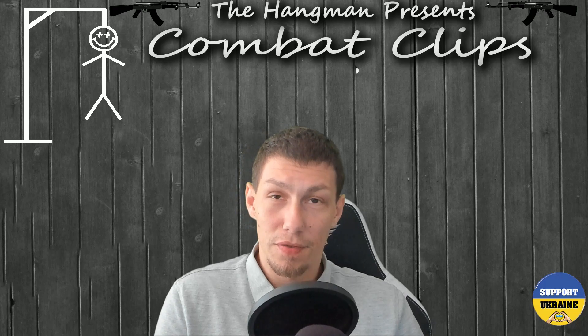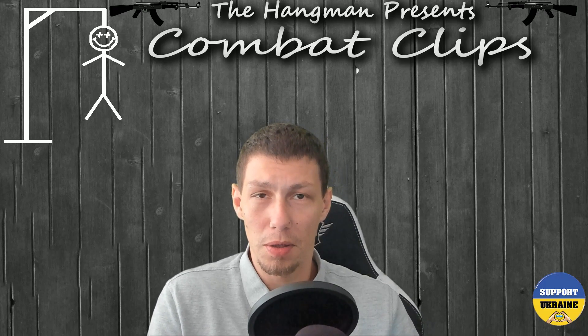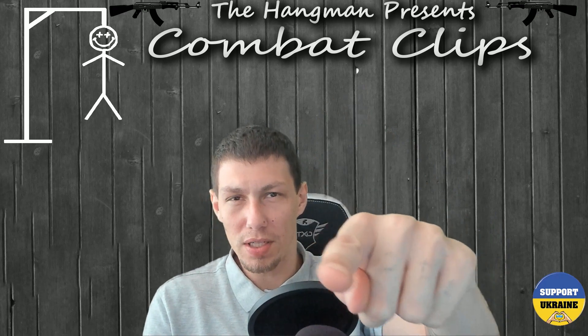Alright, that's it for this video. I hope you guys enjoyed the clip — stay tuned for more. Like, subscribe, peace out, and I'll see you in the next video.